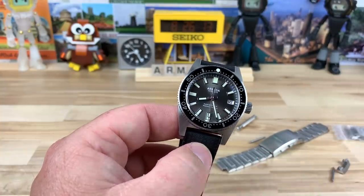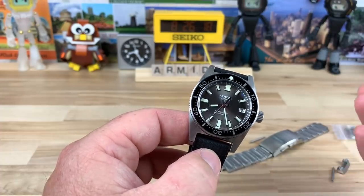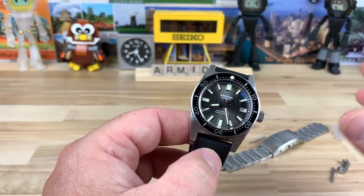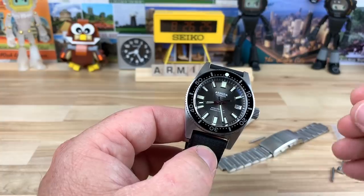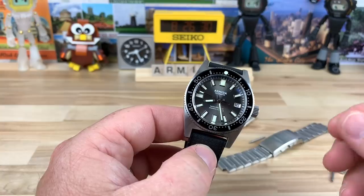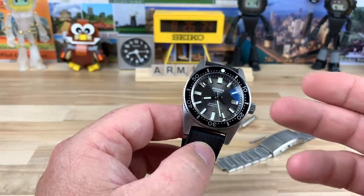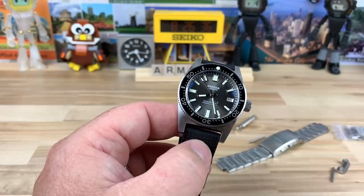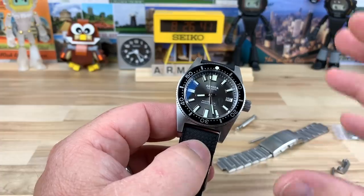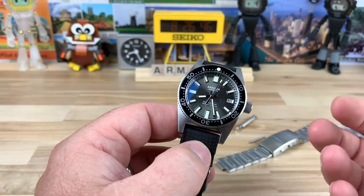Many people would argue that Seiko did it injustice by putting out a limited edition watch — that one was well over $3,000, and I think they're trending above $4,000 now. So it became not obtainable by the majority of watch lovers out there. That's where Armida, and probably a couple others, have stepped in and made a quality homage at a price point that is realistic for most of us to obtain.